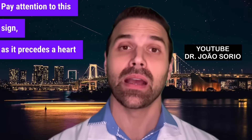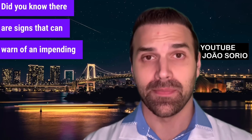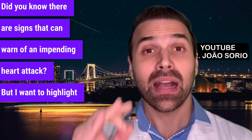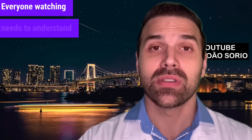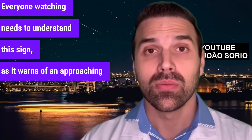Pay attention to this sign as it precedes a heart attack. Did you know there are signs that can warn of an impending heart attack? I want to highlight one particular sign for you to know. Everyone watching needs to understand this sign as it warns of an approaching heart attack.